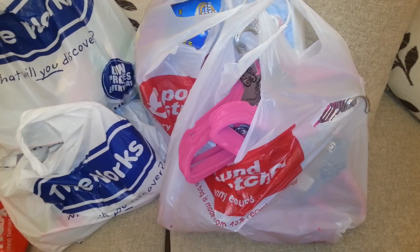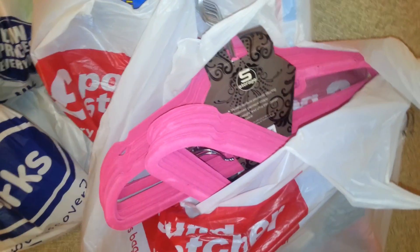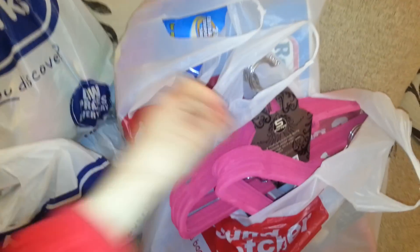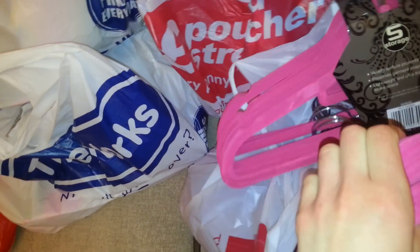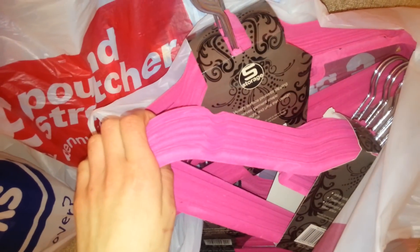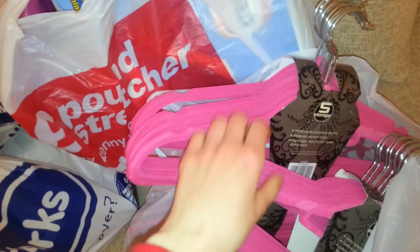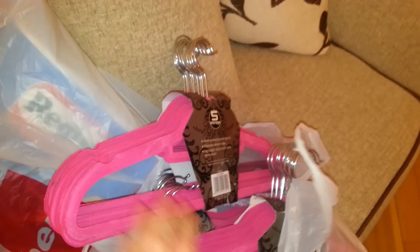Moving on to Pound Stretcher. I went for these hangers because I'm doing all the ironing tomorrow probably. I just wanted to make sure I had enough — we're slowly and surely getting there so that mum has mostly these in her wardrobe. I've got the cream ones and we use the pink and purple ones. They're a really good deal in Pound Stretcher — the best deal I've seen. You get five for £2.99; it was £4.99, now £2.99.